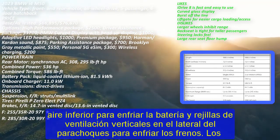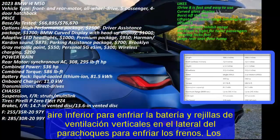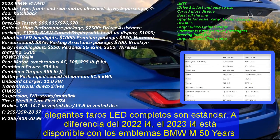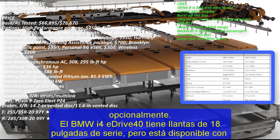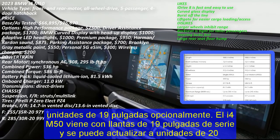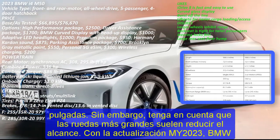Unlike the 2022 i4, the 2023 i4 is available with BMW M50 year's emblems optionally. The BMW i4 eDrive40 has 18-inch wheels as standard, but is available with 19-inch units optionally. The i4 M50 comes with 19-inch rims as standard and can be upgraded to 20-inch units. Note that larger wheels usually reduce the range. With the MY2023 update, BMW has deleted the 18-inch M bicolor Midnight Grey Style 858M wheel option that came with non-run-flat tires. Head to the specifications section to check the range of the i4 with different wheel sizes.